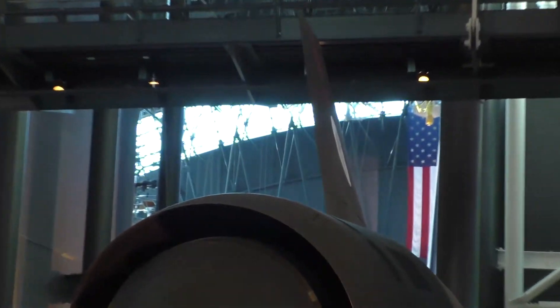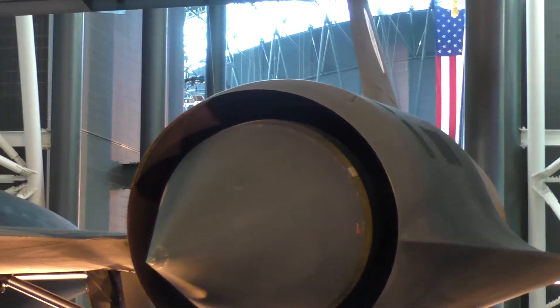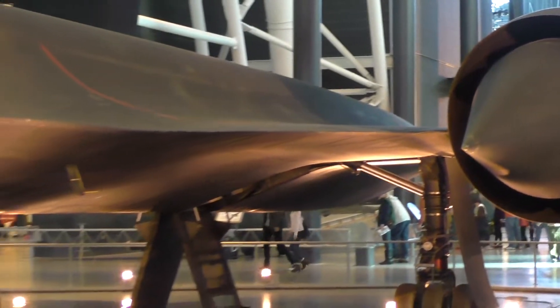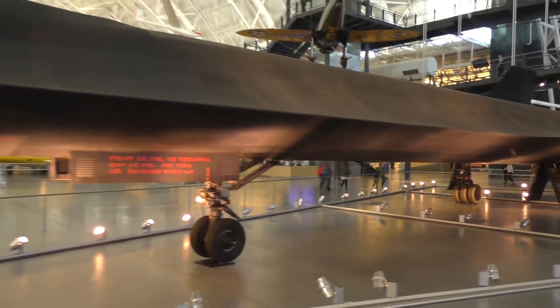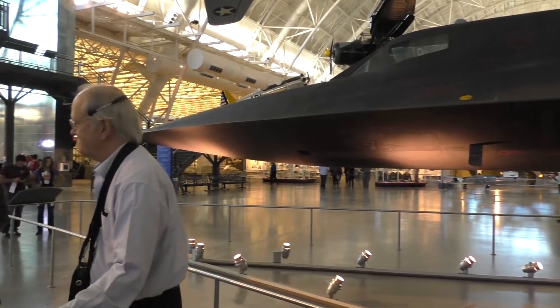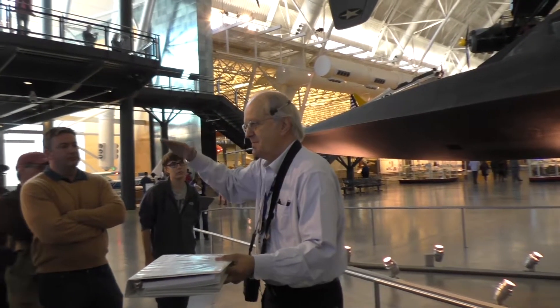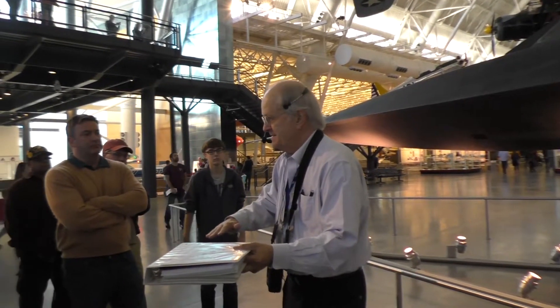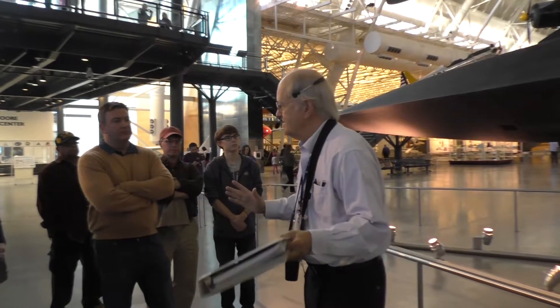The plane can only fly for a couple of hours on a full load of fuel — you've got six fuel tanks in the fuselage. At speed, you need a tanker or you've got to come down. But this plane is flying at 80,000 to 85,000 feet at three times the speed of sound. That tanker is down at 25,000 feet chugging along at 300 knots. So the plane has to come down, slow down, get behind the tanker — and that coming down and slowing down cools it off.